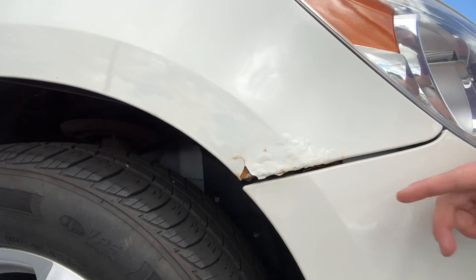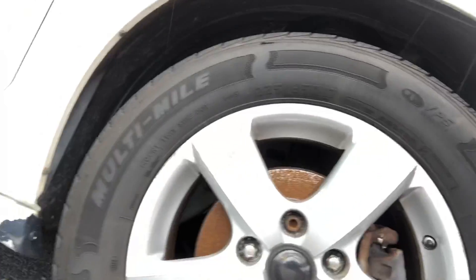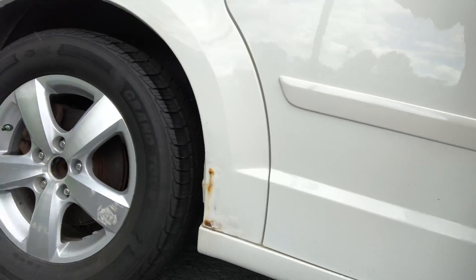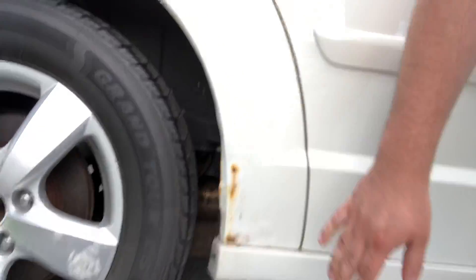On the exterior — and you may have noticed this from the pictures — there is some surface rust starting. We do have some scuffs along the wheels continuing along the bottom, and this is just on the passenger side. Some peeling paint — I know that happens sometimes in these vans — and then you do have some more surface rust starting in the wheel wells.